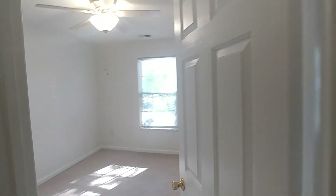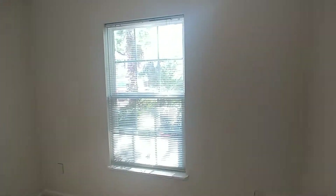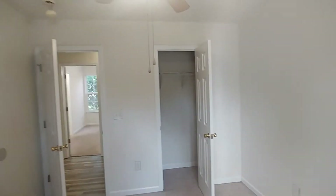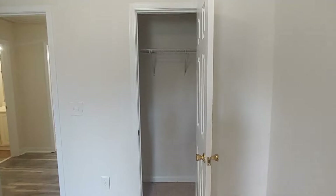We start on our very left here with the first of three bedrooms. There's a ceiling fan and just an idea of the closet space there.